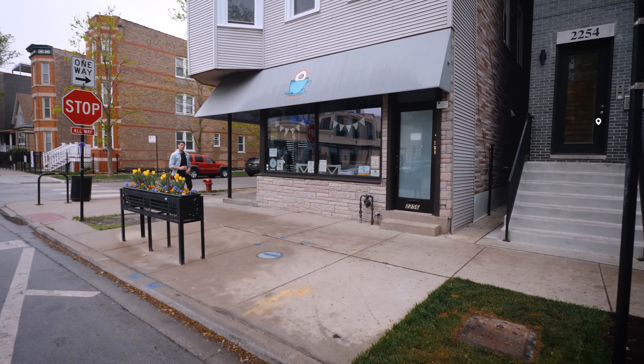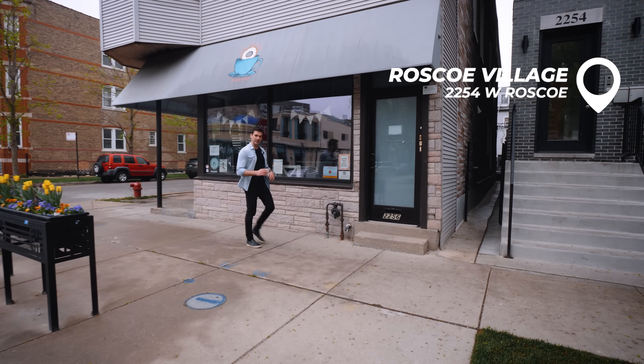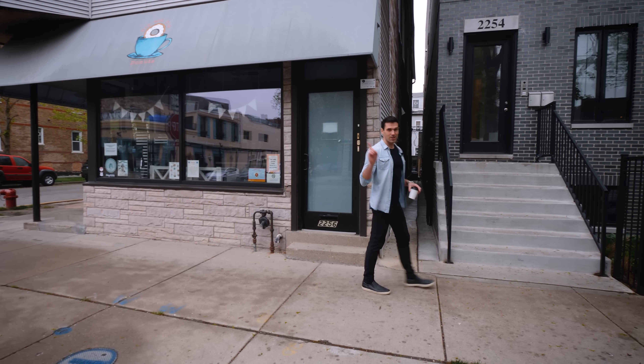Hey guys, Andre here. Welcome to another video. Today I'm going to show you what $1.2 million gets you in one of Chicago's oldest and most desirable Northside neighborhoods, Roscoe Village.